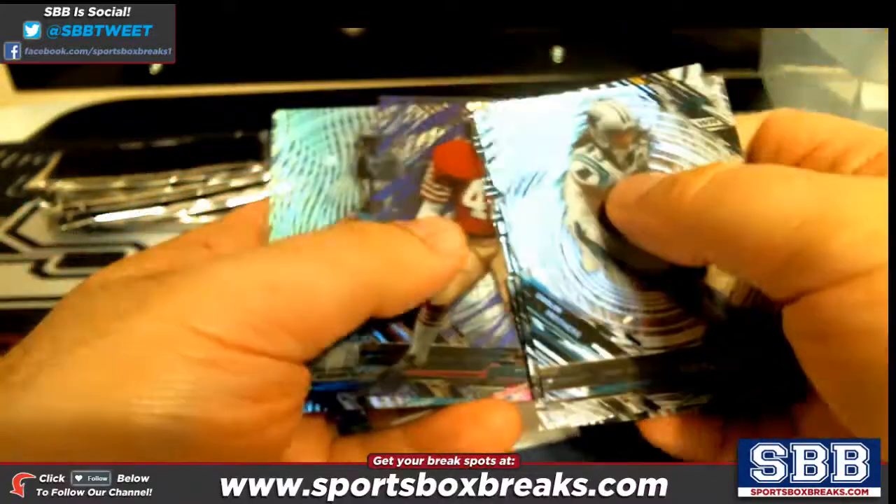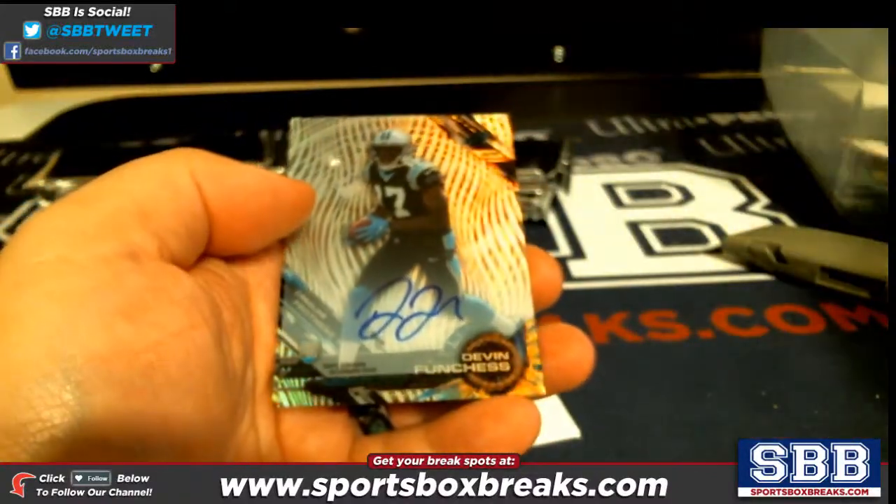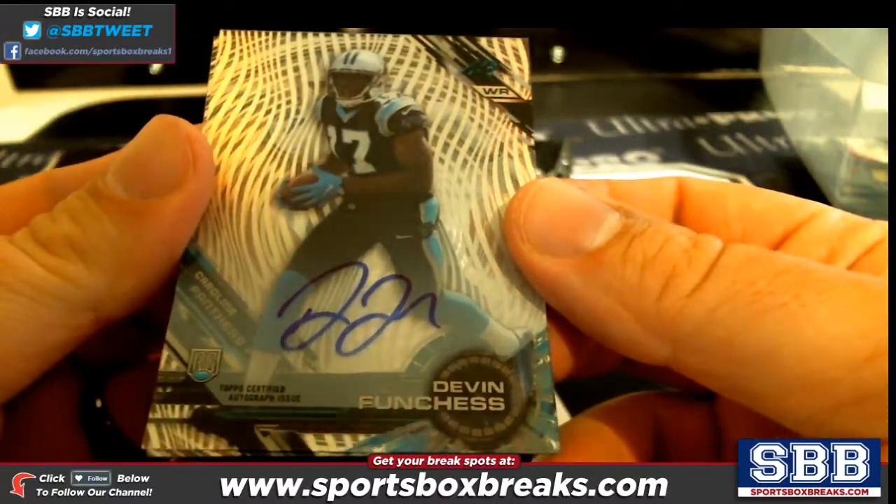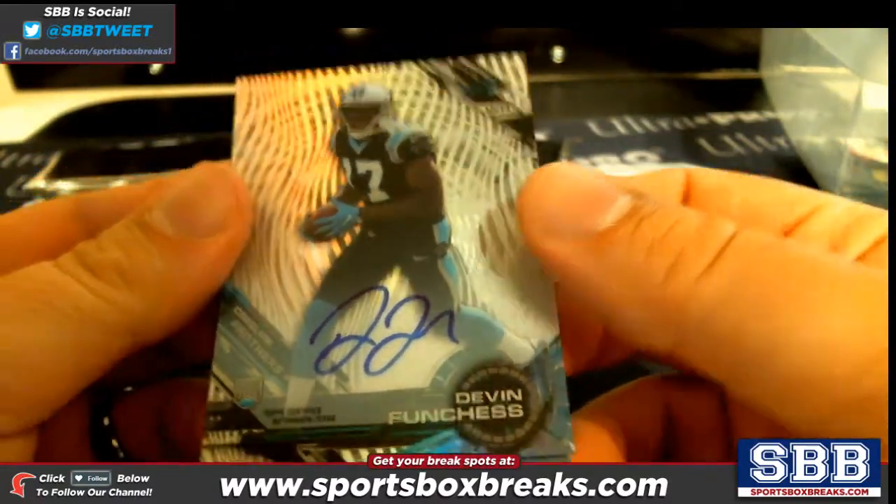We got a purple Ronnie Law, and then a Devin Funches going to Kevin H. Kevin H getting that one — Carolina, Devin Funches.